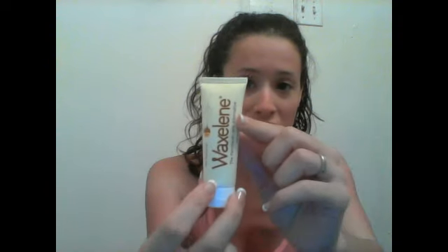Another one that came in here is a little sample size of Waxelene — The Petroleum Jelly Alternative. Petroleum jelly is not good for your skin. Don't use it. Try something else — coconut oil, anything else. I haven't tried it yet but we'll see. It's good for dry skin, chapped lips, makeup remover, diapers, aftershave, aftersun. I can use that now because I'm a little sunburned actually.